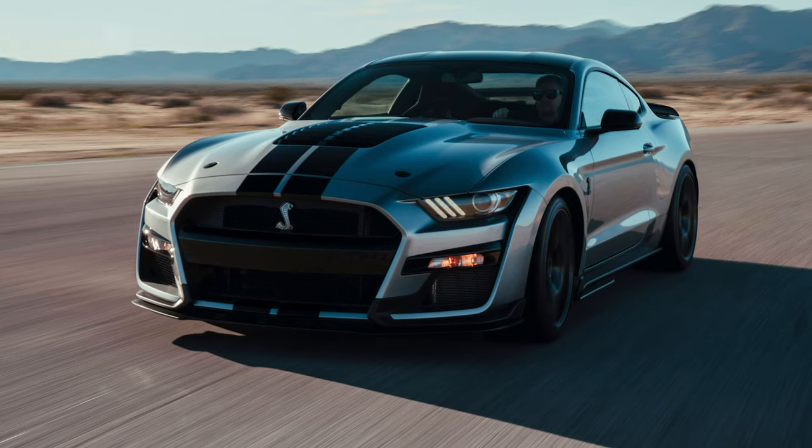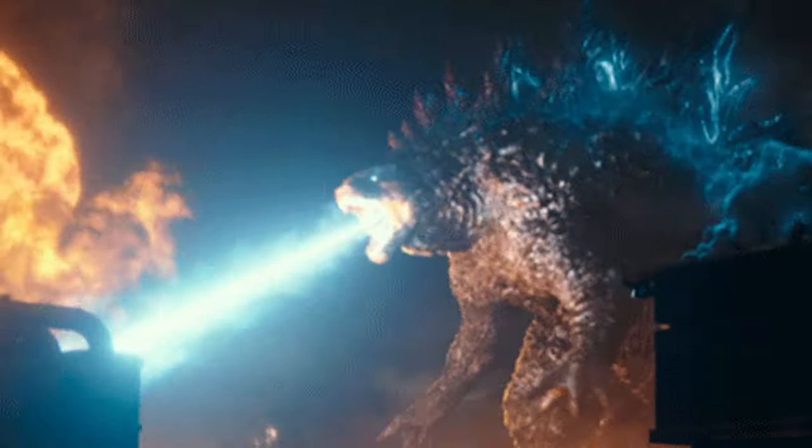At 500 horsepower, this makes this new-generation Mustang the most powerful to date aside from the Shelby models, which, as you know, are supercharged and have the Godzilla motor.